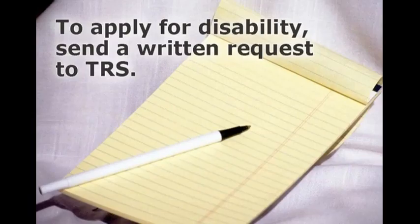If you need to apply for disability benefits, you must make a written request for a disability application packet. This request can be in the form of a letter, email, or fax. Simply state that you would like a disability application packet, provide a brief explanation as to the type of disability, and tell us the date you expect your sick leave to expire. It's best to request the disability packet about three weeks before your sick leave expires.